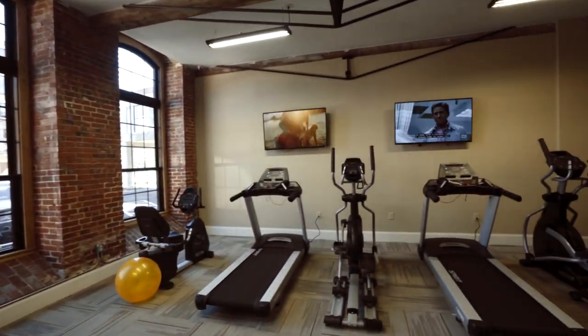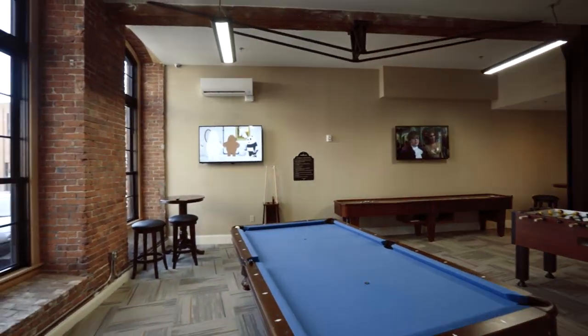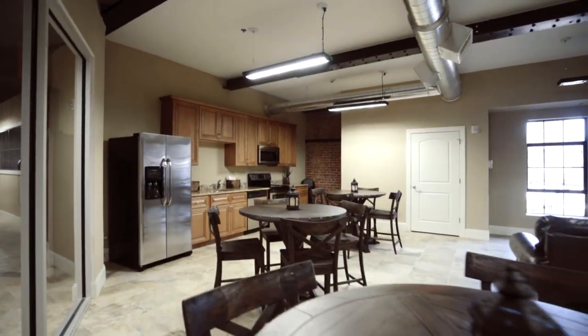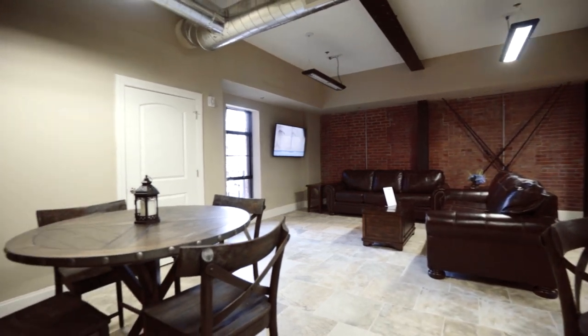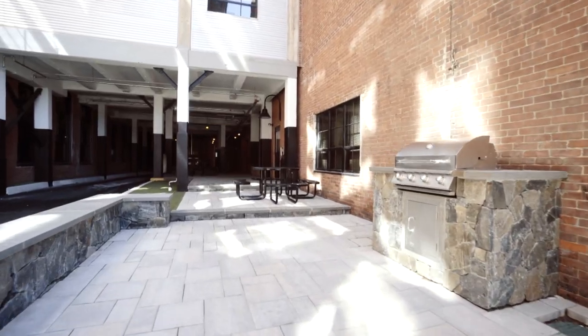Never leave home to work out again with the on-site fitness center. Enjoy the community room with a billiard table, gathering room with couches and lounge chairs, curl up with a good book in the reading nook, or jump on the internet with the Wi-Fi hotspot. Our state-of-the-art theater room and indoor courtyard and grotto make U.S. Rubber Lofts the perfect spot to call home.